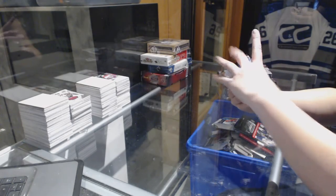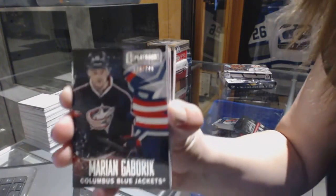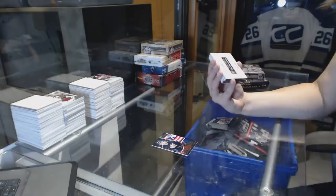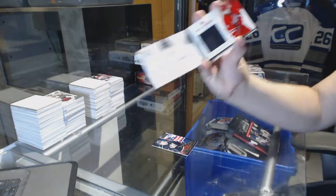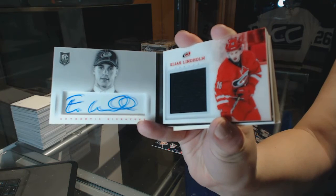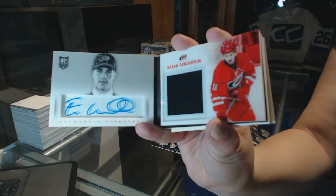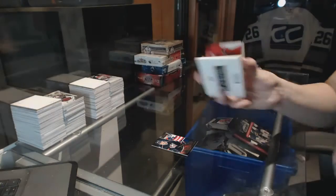We've got a base card number 249 for the Columbus Blue Jackets, Marian Gaborik. We've got a first-round edition rookie jersey auto booklet for the Carolina Hurricanes, Elias Lindholm.